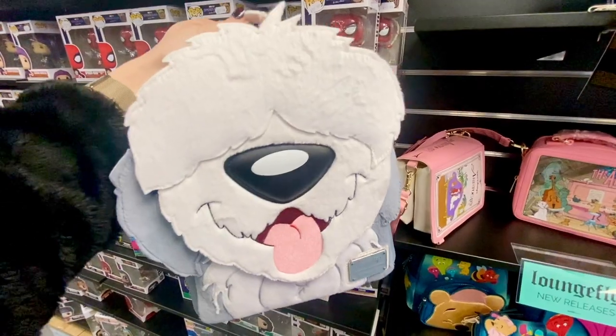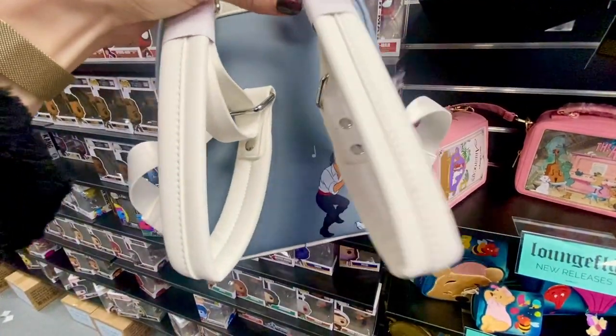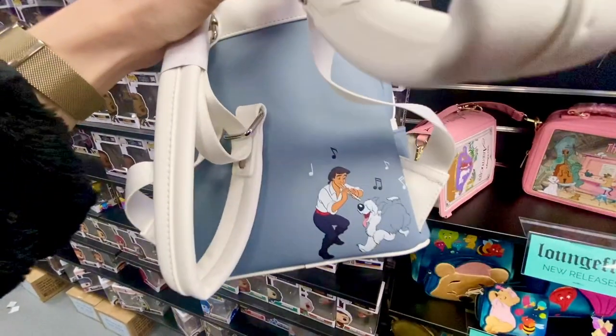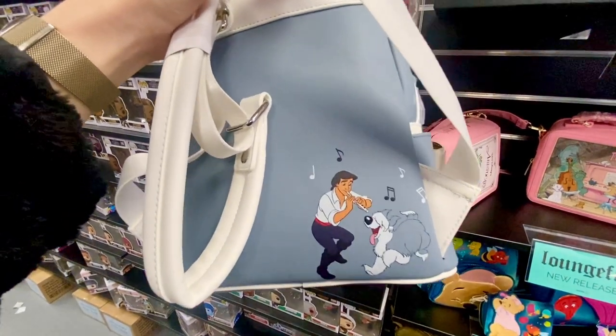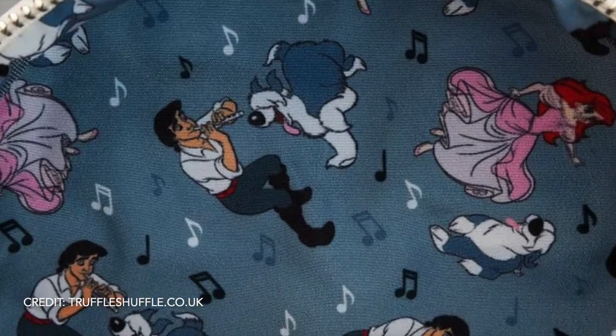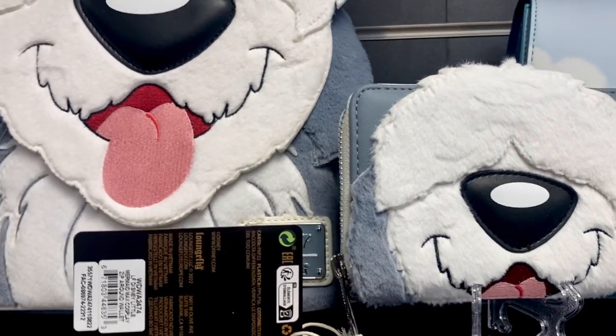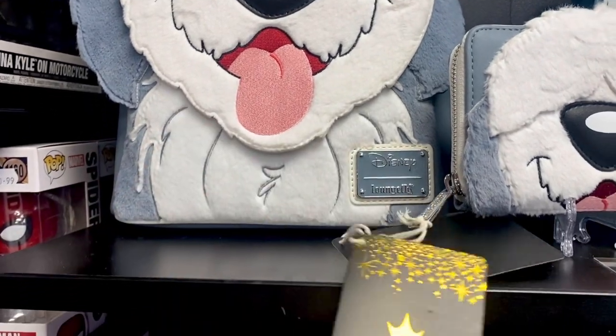This is the Max Cosplay backpack. It's got soft faux fur and it also apparently has a detachable tail, but I didn't see it in the shop or online. The inner lining features Max, Eric and Ariel, and the bag is £79.99. The matching purse is £39.99.